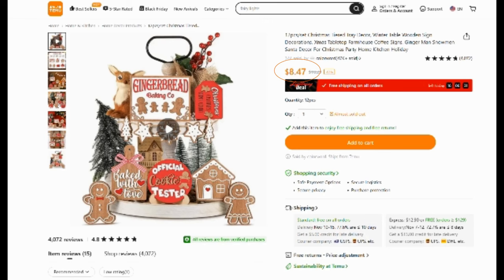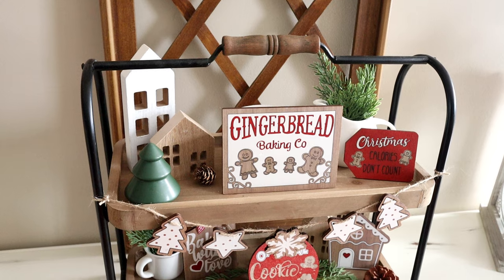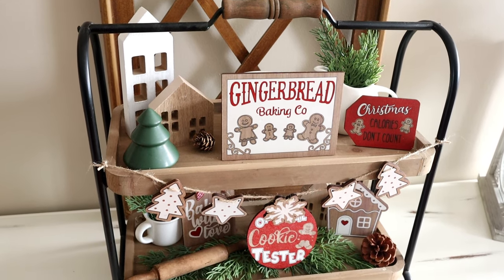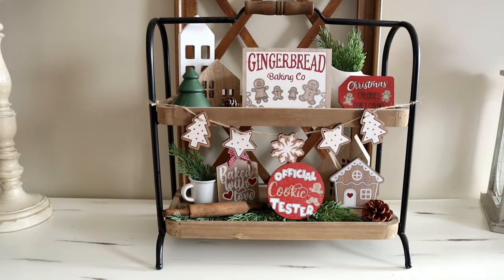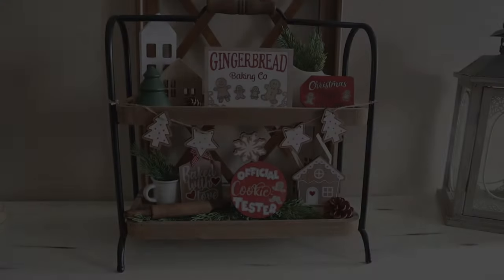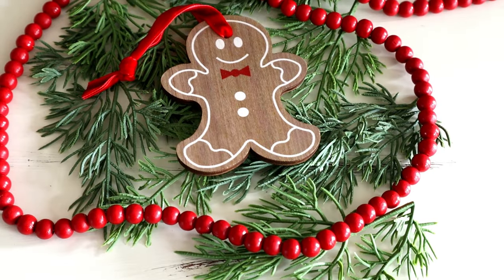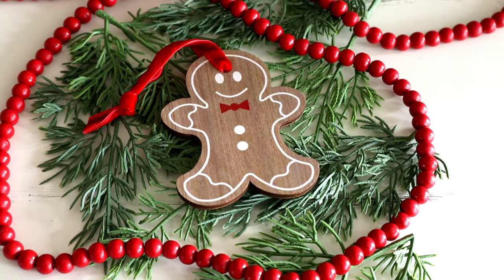Next up is this 12-piece tiered tray gingerbread set. This one was $8.47 and of course it's perfect for a tiered tray. I ended up placing a lot of them on a tray that I already have and I didn't use all 12 pieces. What I ended up doing with the little gingerbread man is I just drilled a hole in the top of his head and added a really beautiful velvet red ribbon to create an ornament.